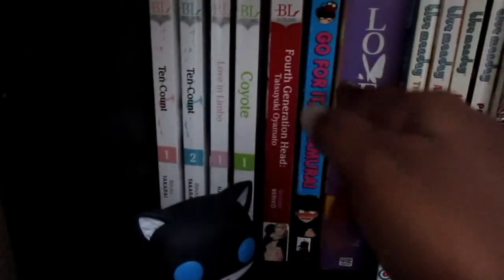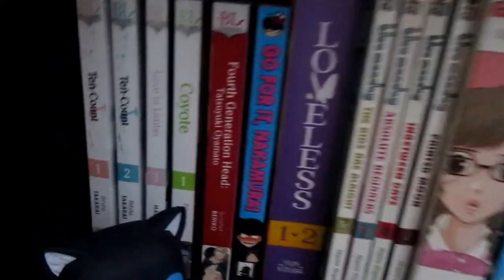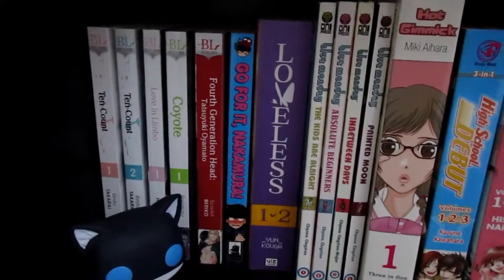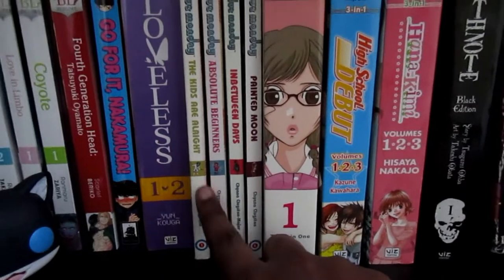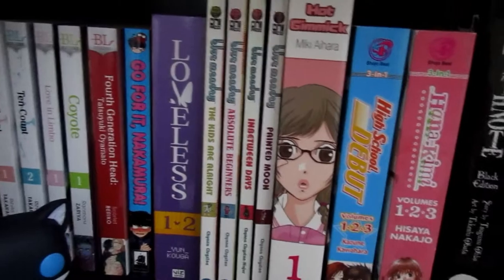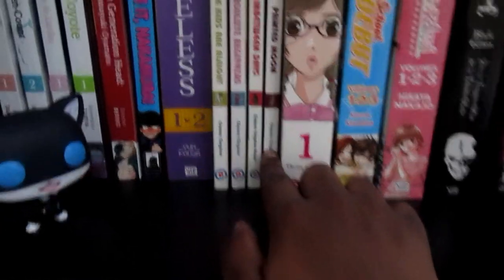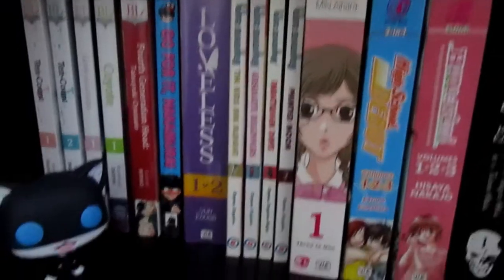Over here is my little BL corner. I've got a few BL books and I really want to buy some more because I love BL manga — whenever I'm able to go to the bookstore and if I have the money. Over here are my Blue Monday graphic novels. I love Blue Monday, it's a pretty cool series. I think there's a fifth book but it's been sold out for the longest time so I haven't been able to get it.